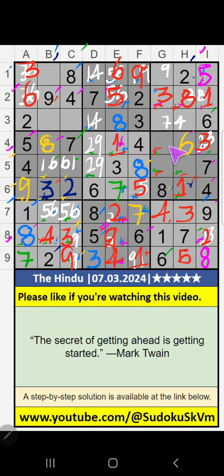Then 4th row, 2 numbers are remaining: 2 and 9. It will come in one of these cells. We will confirm later.